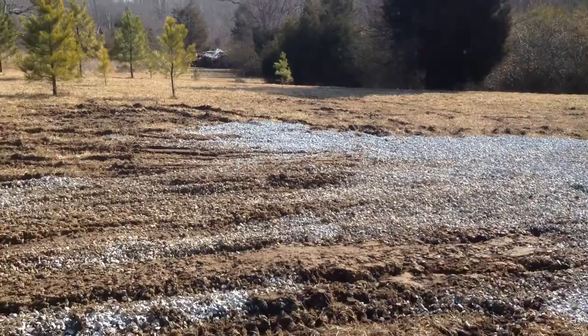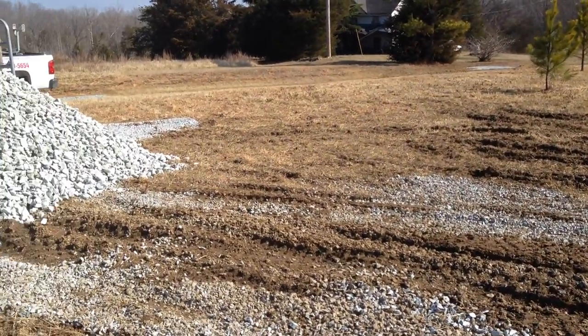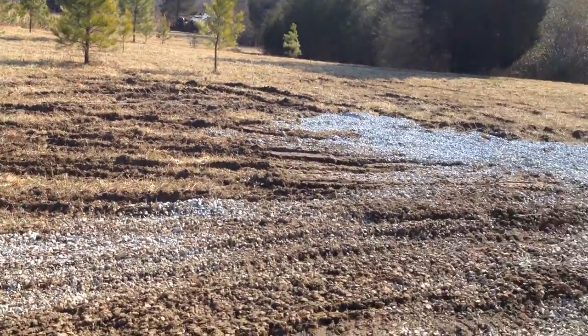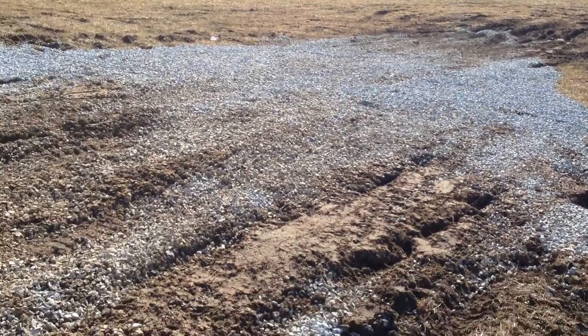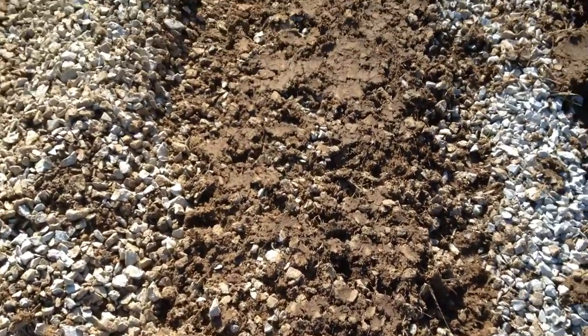Then yesterday I rented a John Deere 4-wheel drive diesel tractor. And you can see, this is 20,000 pounds of 57 stone — and as you can see what it's done, it's just buried itself into the mud.